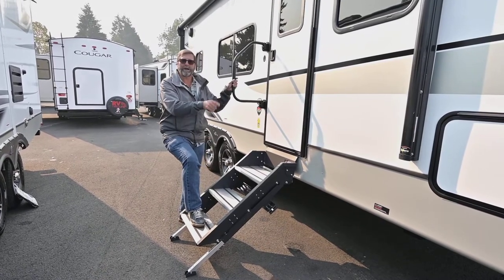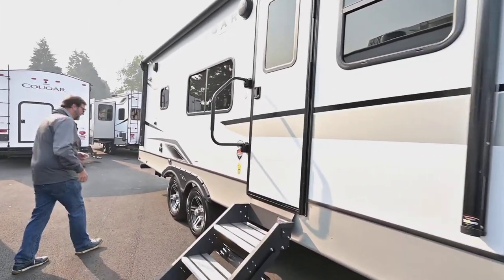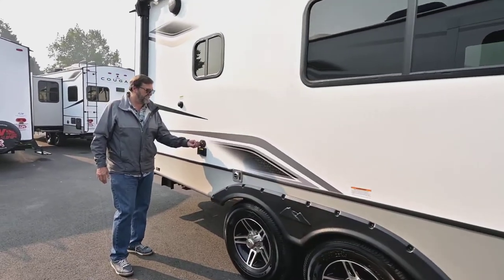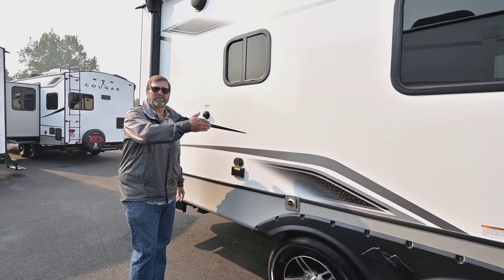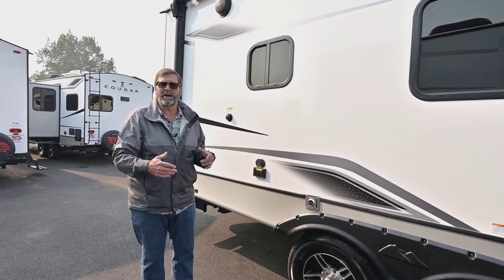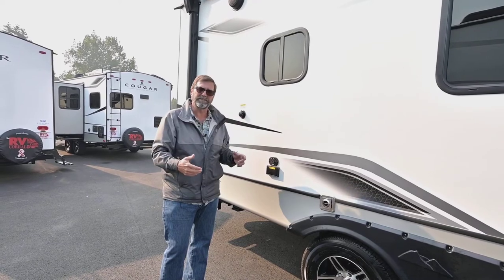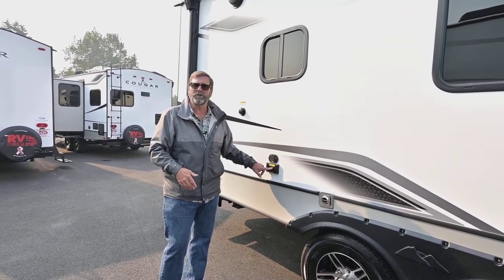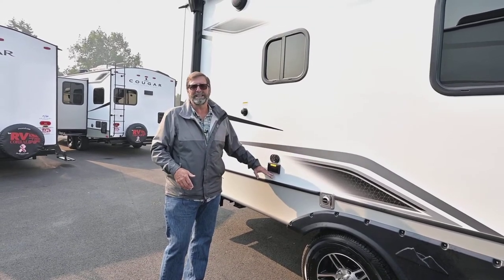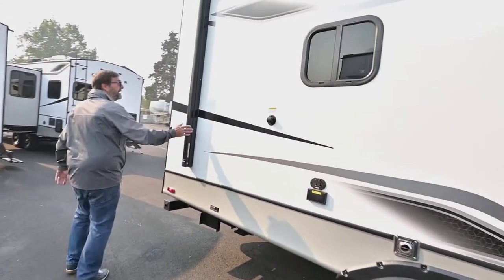We also have power stabilizer jacks on this coach, so you can stabilize without having to crank everything manually — beautiful. We've got alloy wheels and the Key TV system, which is a very simple way to get a signal from the receiver to whichever TVs you want to watch. It works better because there's less impedance for your signal, so you get better signals and better pictures. There's also an inverted outlet here, so if I set up an outside TV, I could plug it in and run it off those lithium ion batteries.